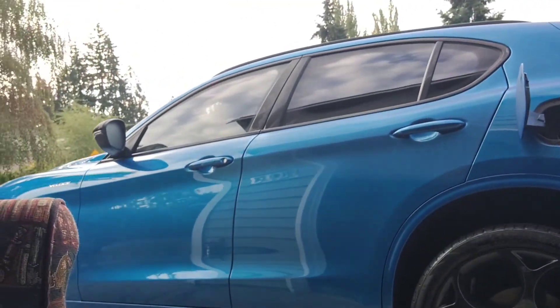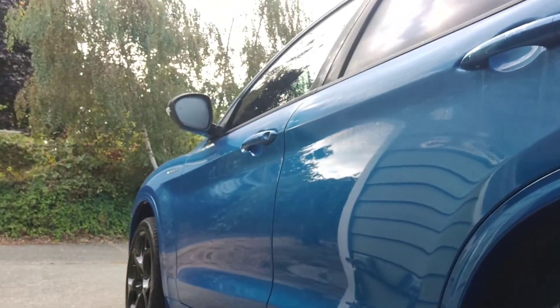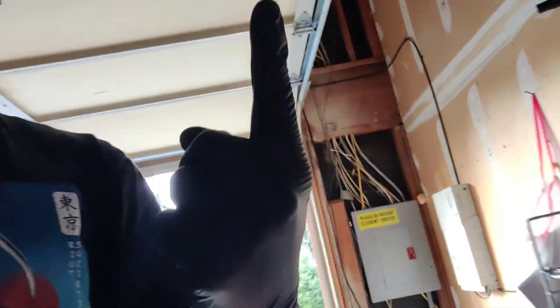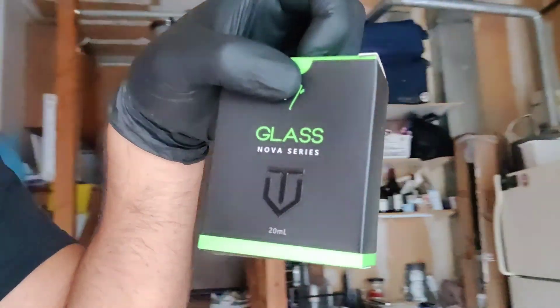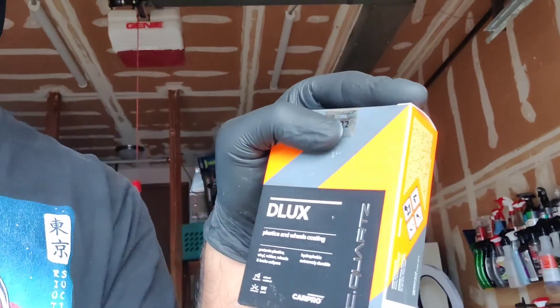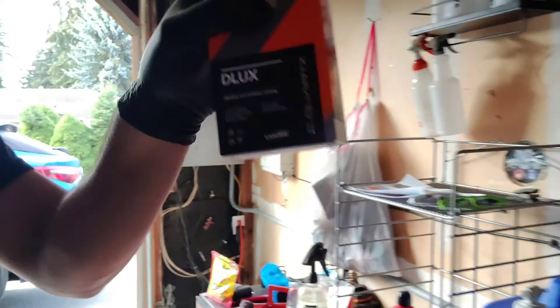It's going on a stunning Alfa Romeo Stelvio - the two-liter turbo with nice big wheels. The car is getting graphene on the paint, Nova on the glass - our glass coating from Australia, a two-year coating, very good stuff - and Deluxe on the wheels, which is formulated to take heat better due to the brakes, making it a designated wheel coating. This one's a heavy one, lots to do - stay tuned.